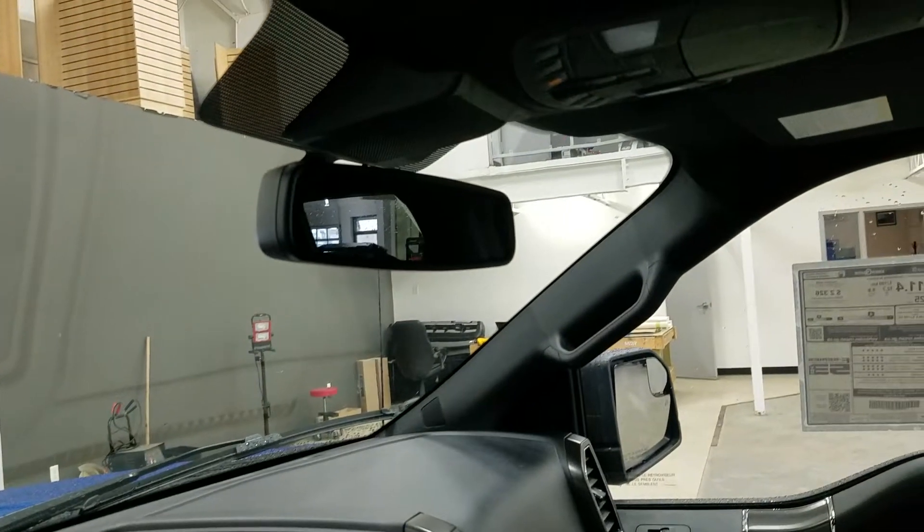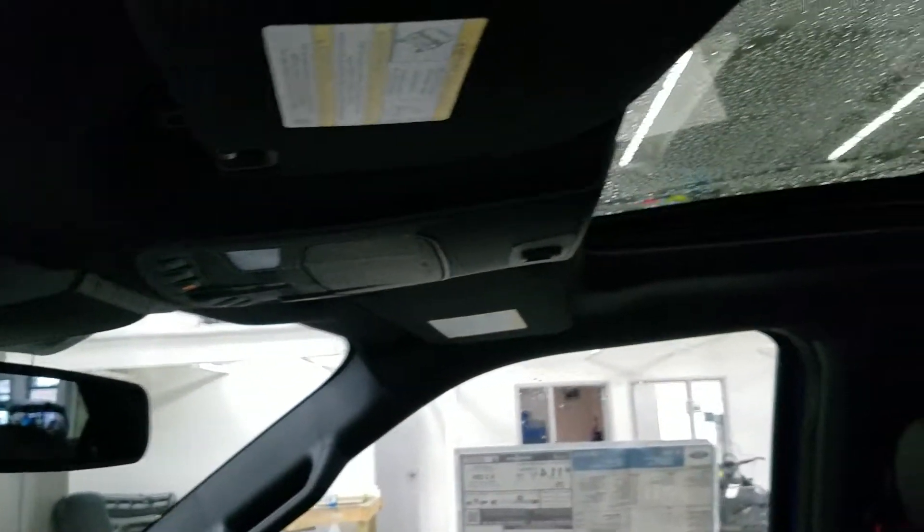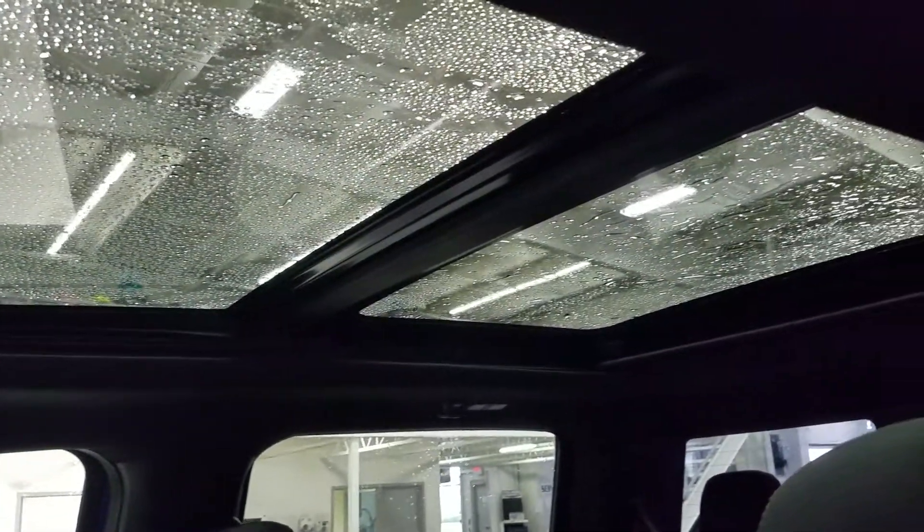Up above we have our auto-dimming rearview mirror, as well as the cabin lights that provide ambient lighting. We also have our beautiful twin-panel moonroof.